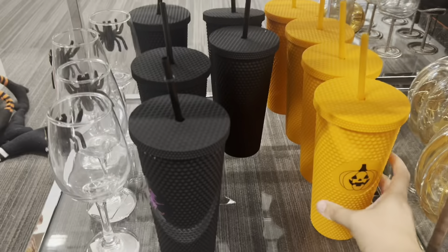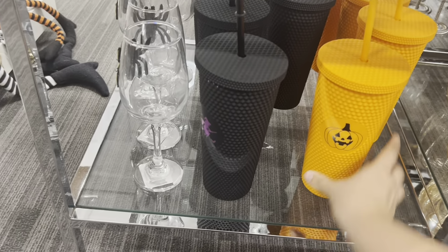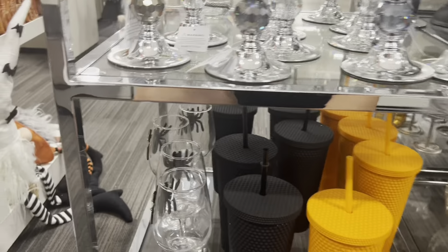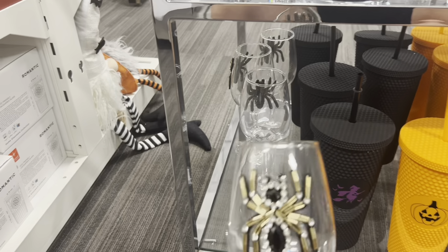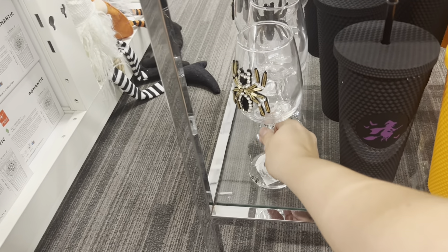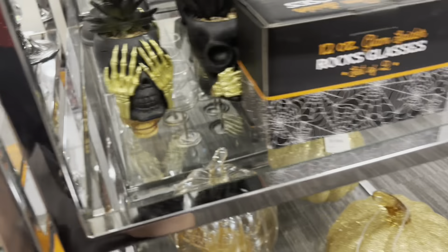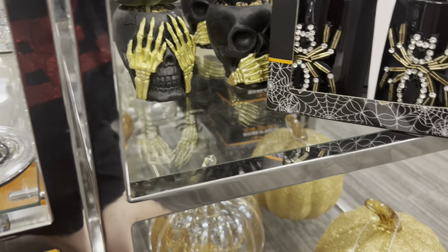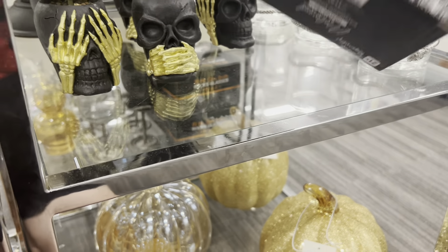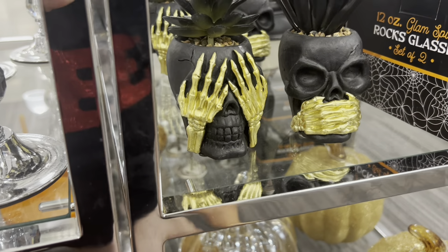A set of three — those are cute — bowls at $14.99. Cute serving tray for $14.97. Lots of towels — these are cute. 'Cheers Witches' and skeleton ones. Another dish-drying mat for $9.97, and one with bats for $9.97.